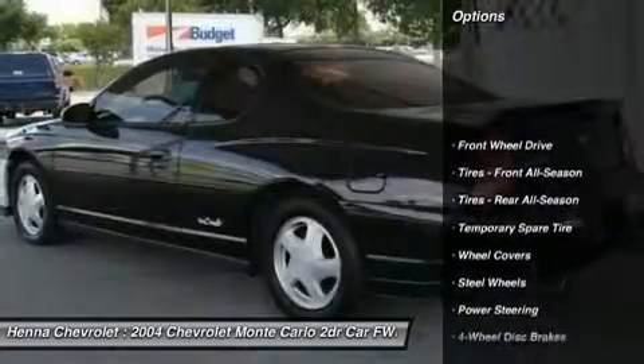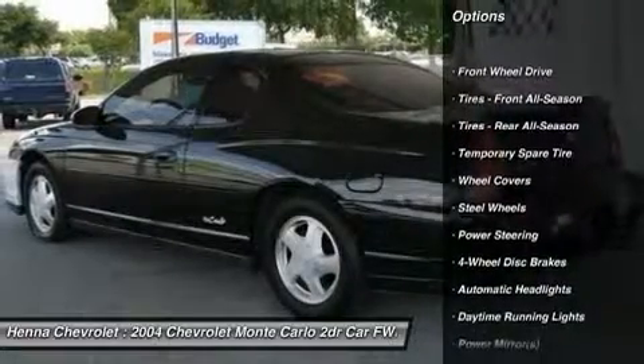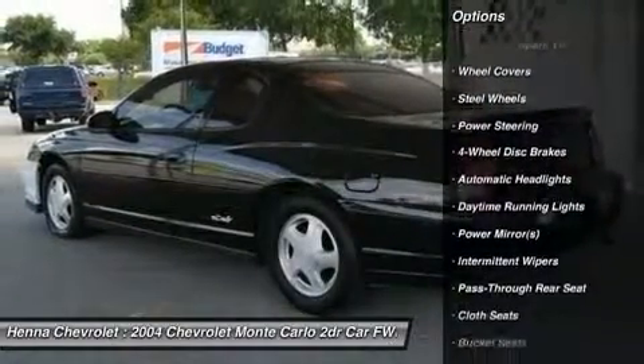Cloth seats, bucket seats, rear bench seat, adjustable steering wheel, power door locks, power windows.